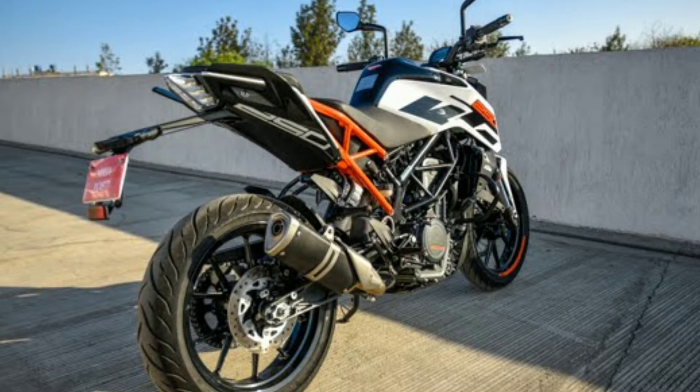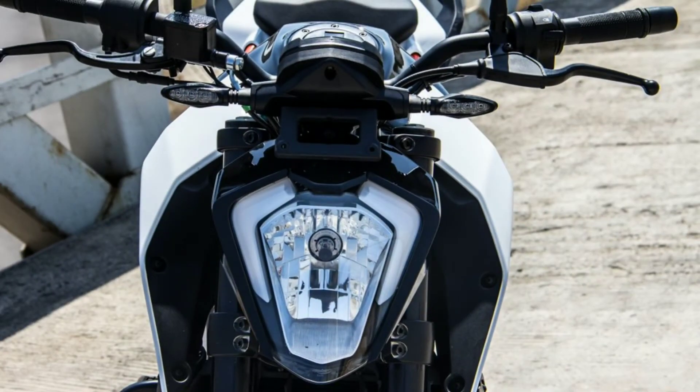These special schemes have been rolled out to boost sales amid an industry-wide slowdown. With the looming BS6 norms and low consumer sentiment, many customers have deferred purchasing new motorcycles. Festive offers such as these should help stimulate motorcycle sales, and we expect other manufacturers to come up with attractive schemes as the festival season draws closer.